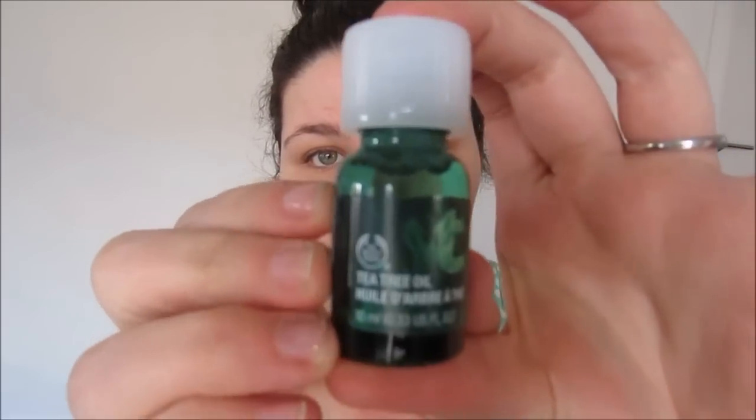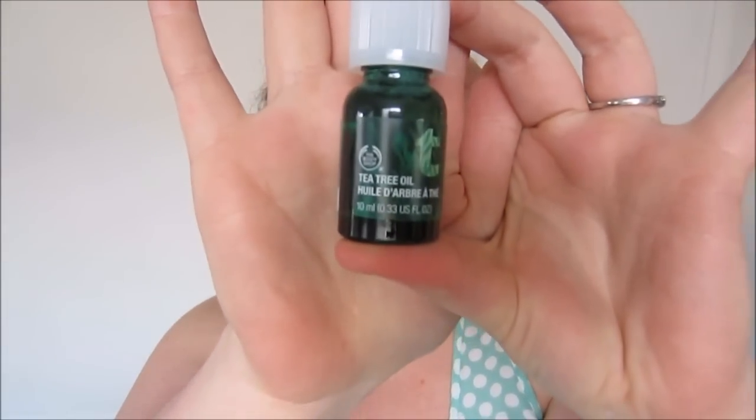First of all, I'm going to show you the spot treatment. This is the Tea Tree Oil spot treatment — it looks like this, and this is what you would put on your spots. You just get a little Q-tip and dab it on anywhere that has spots. This was I think nine dollars, and I love it — it really reduces the redness and within about a day the spot is so much smaller.